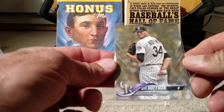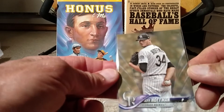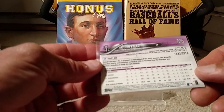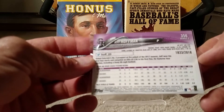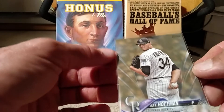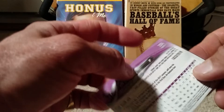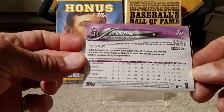I do not have the Jeff Hoffman base card to compare it to. I did look through my collection of Rockies Series 2, and I couldn't find a base card. So what's the deal? What kind of parallel is this? It doesn't seem to be shiny. It doesn't have any unusual color or anything distinctive. So if somebody can tell me what that is, here's one more look at the back of it. I sure would appreciate it.